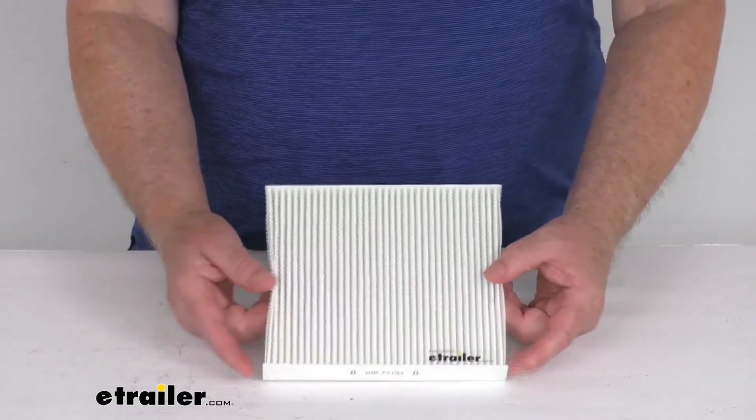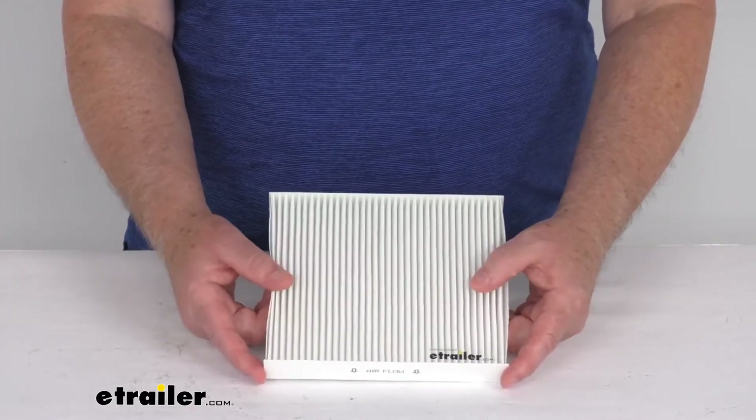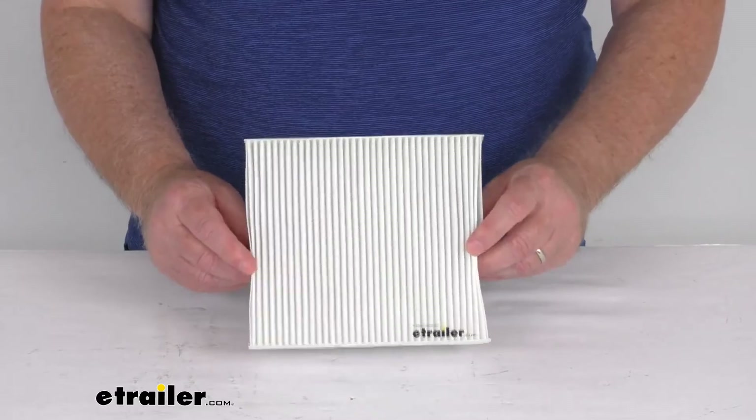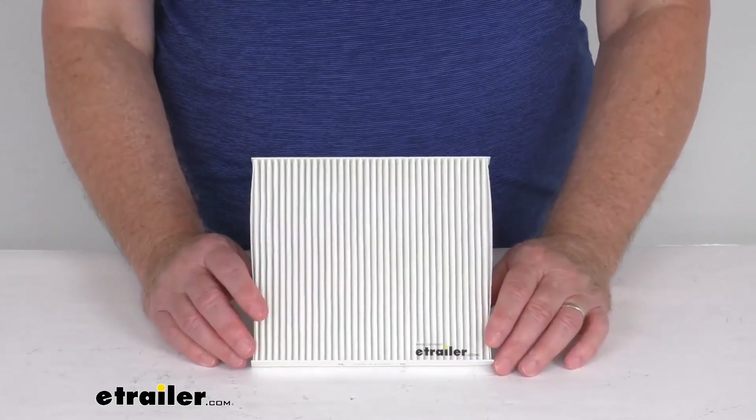Now a note on this — the manufacturer does recommend changing your cabin air filter every 12,000 to 18,000 miles or once a year. We recommend consulting your vehicle's owner's manual to determine how often your filter should be changed. But that should do it for the review on this PTC custom fit cabin air filter.